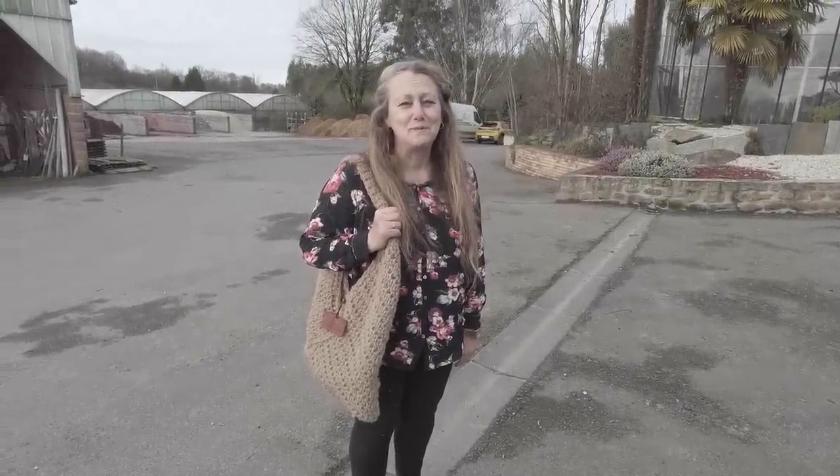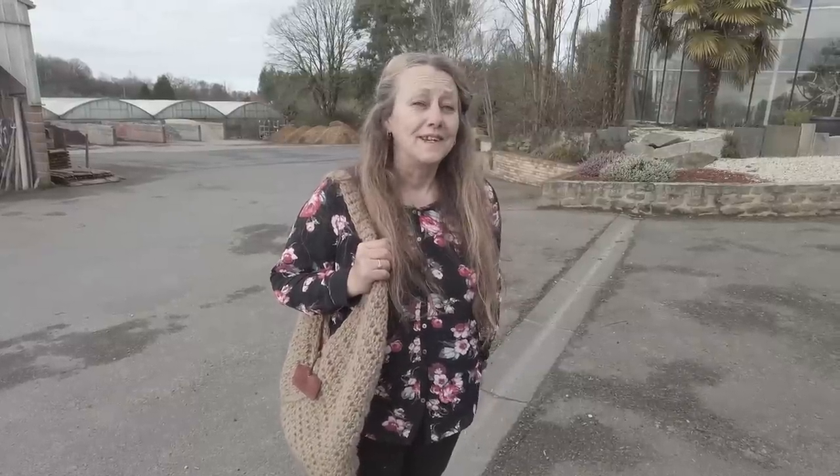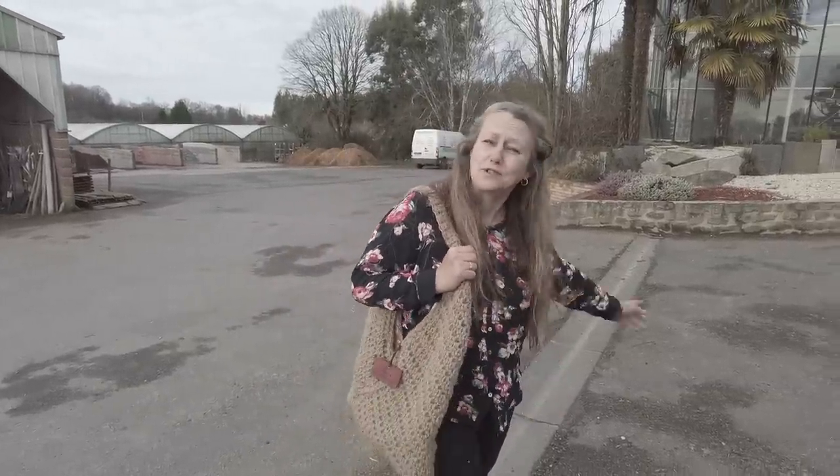Good morning folks! We're here at Pepigny-le-Compte - we've come to collect all our lavenders, which we're super excited about. We're going to go in and see Catherine and she's going to show us all our plants. This is going to be the start of our lavender empire - mini empire - that's what we're calling it.